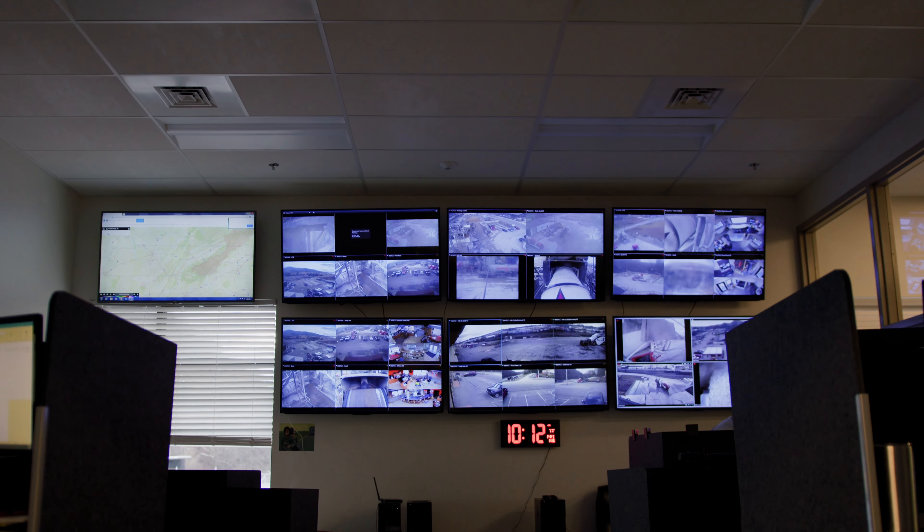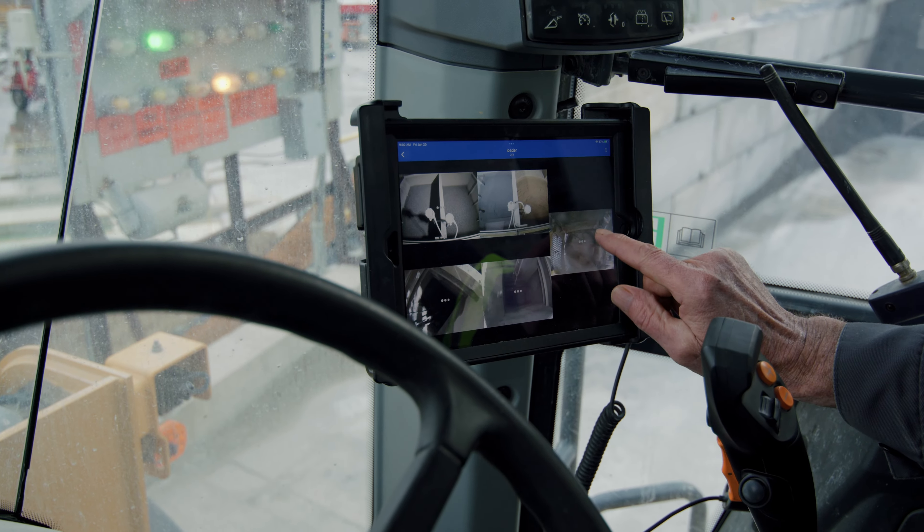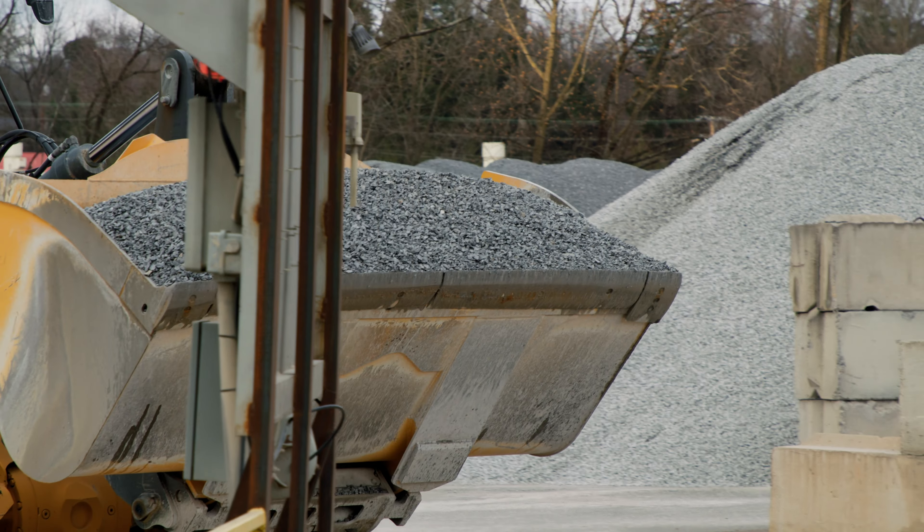At Summers-Taylor, the process starts at our dispatch center. The dispatcher will take the phone call, then create the order specified for the customer's needs. Once completed, the order is sent to our concrete production facilities, where it can be fulfilled.